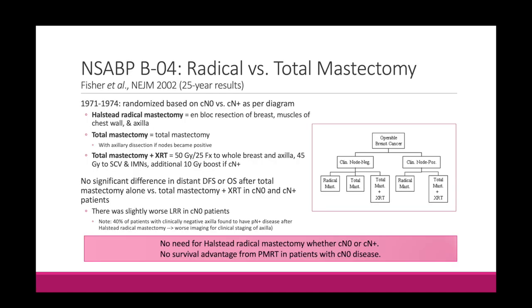The NSABP studies are ones you'll hear about a lot in breast cancer. NSABP stands for the National Surgical Adjuvant Breast and Bowels Project, a cooperative group that came out of the NRG and ran a ton of trials — their protocols are labeled with over 50 protocols now. A lot of the important literature we cite for breast cancer is from these NSABP trials. This particular trial, NSABP B04, was a trial comparing radical mastectomy to total mastectomy.